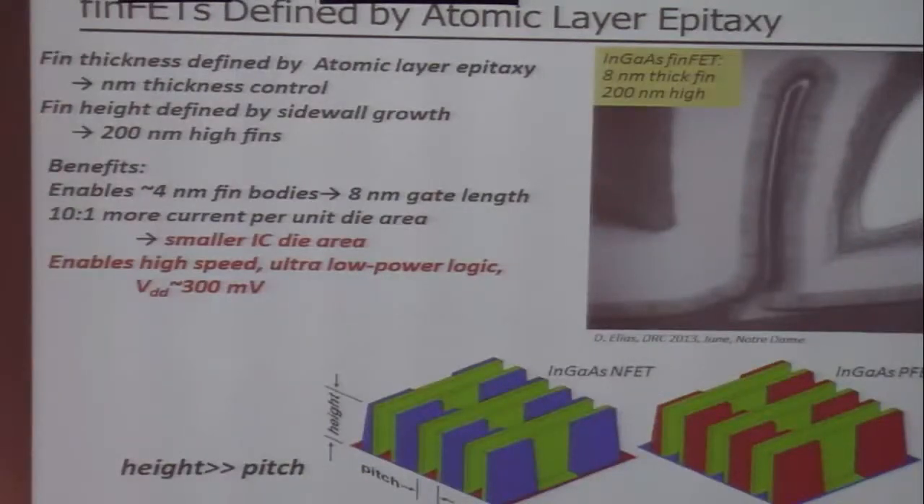That summarizes my talk. I've been discussing FinFETs with atomic layer epitaxy — the key points being that surface corrugation through very tall, closely-spaced fins can reduce CV squared dissipation by approximately a factor of 2.5.